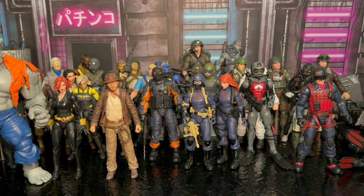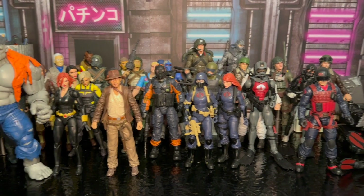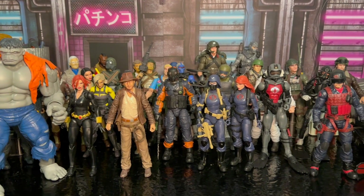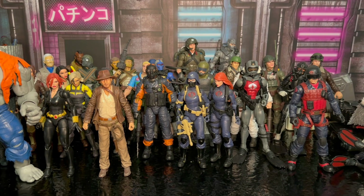Hey everybody, welcome back to the channel. It's the end of 2023 and I thought that I would do my top 10 action figures of 2023. I got quite a few GI Joes out here, so probably going to be overloaded with GI Joes on my top 10. But let's just talk about them for a minute and let's get into it.